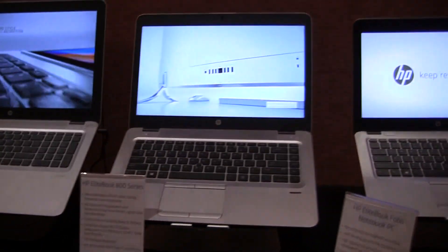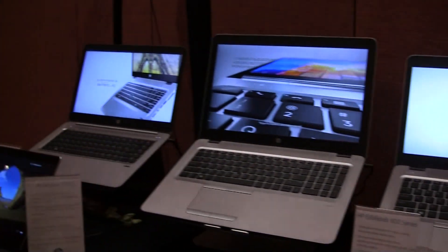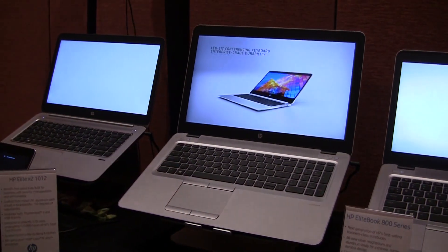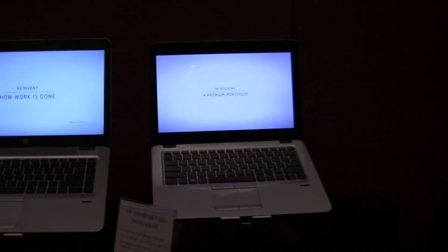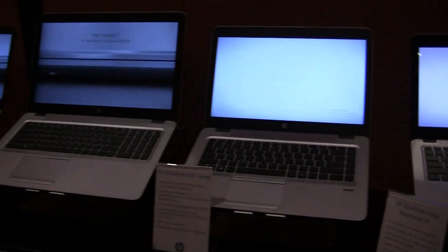850, 840, 820. What's the difference? Screen size. 15-inch, 14-inch, 12.5-inch. Up to Core i7? Yes.